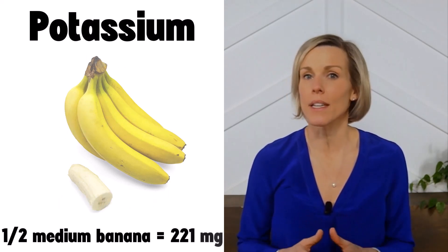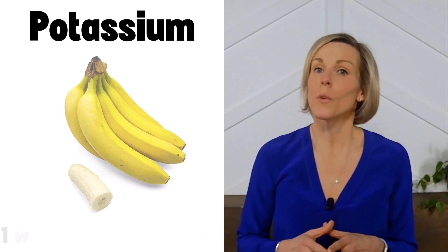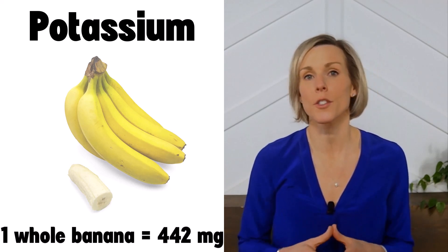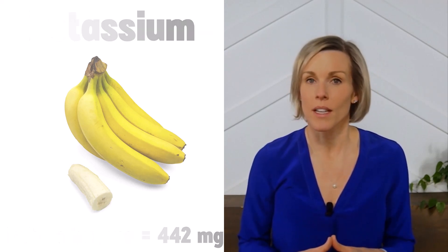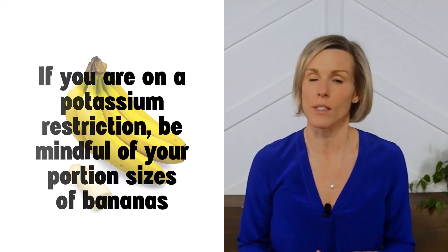One half of a medium banana contains approximately 211 milligrams of potassium, which means a whole banana contains about 422 milligrams of potassium. If you're on a potassium restriction, you will need to be mindful of your portion sizes of banana.